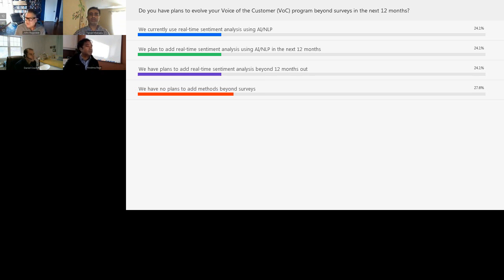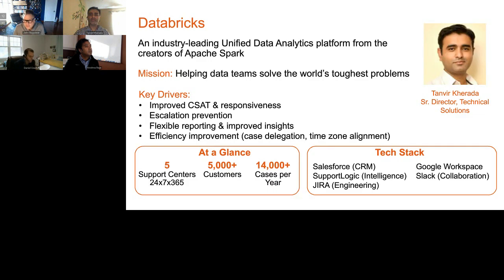Let's start our panel discussion. First, I'm going to ask each panelist to introduce themselves and tell you a little about their company and role. Starting with Tanvir Karada, Senior Director of Technology Solutions for Databricks. I've been with Databricks a little over two years. Prior to that, I was with Hortonworks also managing the support teams. I run the Americas and Europe support centers today from a support leadership perspective.